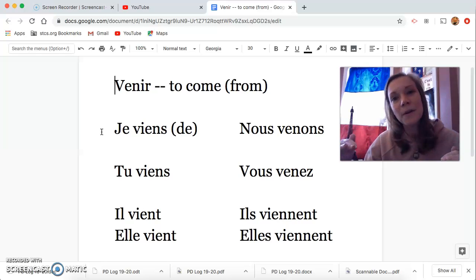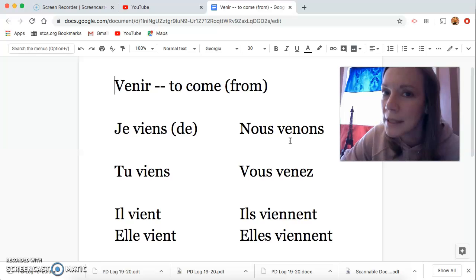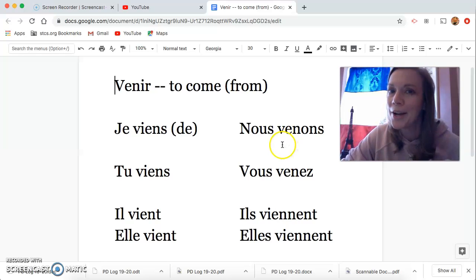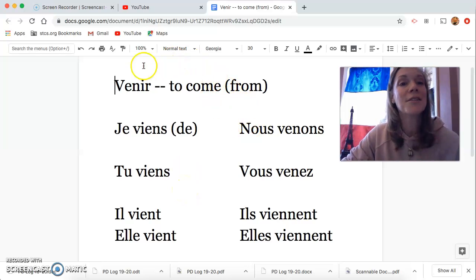Je, tu, il, and il plural all have the same stem — the same first part of the verb. Nous and vous are out here doing their own thing, but not really, because nous and vous are the laces of the shoe and they tie back to the infinitive. Notice that the infinitive is V-E-N, and nous and vous are also V-E-N. There it is.